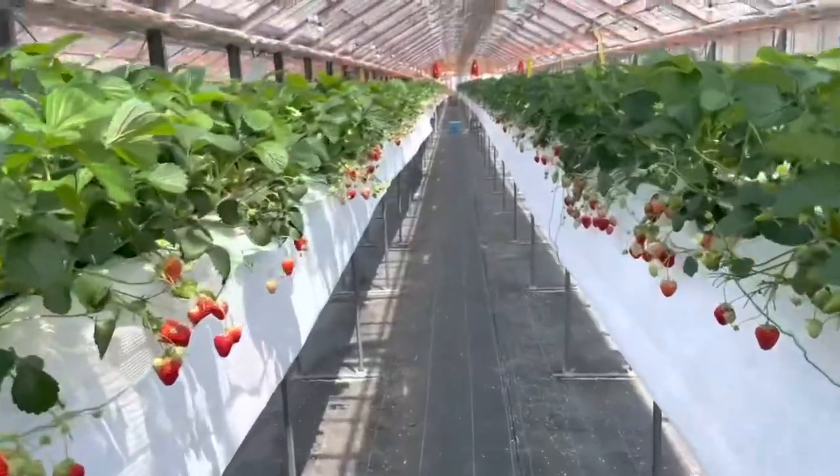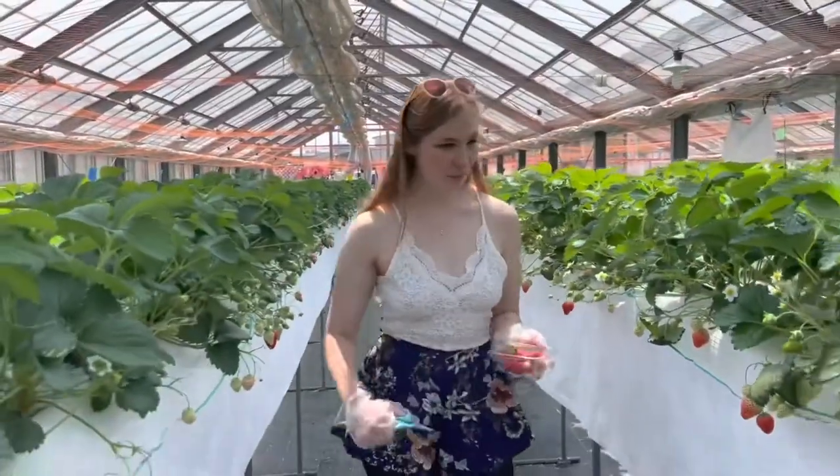Now that my stores have diminished I'm going to go pick some more strawberries. That's how you do it — that's how you pick strawberries in an all-you-can-eat strawberry greenhouse.